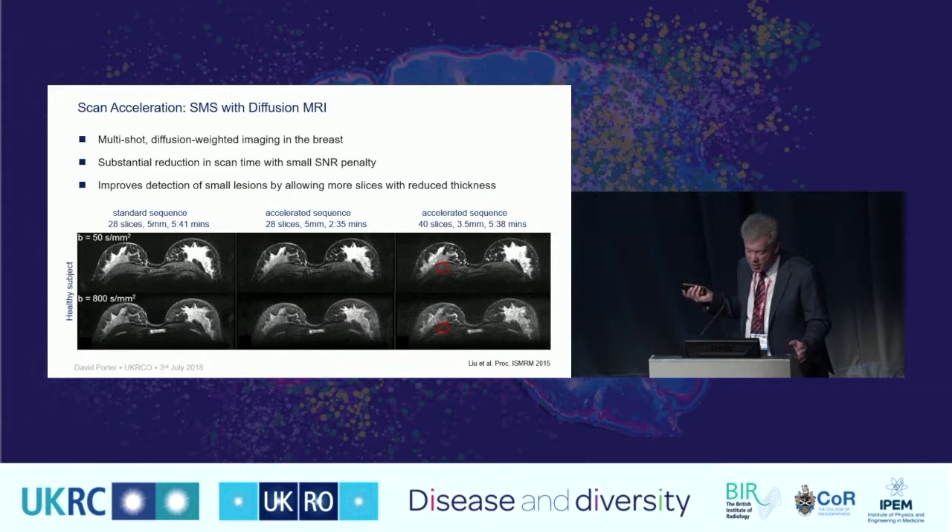To illustrate what these methods achieve: diffusion-weighted imaging of the breast in a healthy subject shows that applying the accelerated SMS sequence has a very low SNR penalty — we don't lose much signal-to-noise, just gain much faster acquisition. Scan time comes down from five and a half minutes to two and a half minutes. Alternatively, using the same scan time, we can acquire a larger number of thinner slices — three and a half millimetres instead of five — for improved anatomical detail.